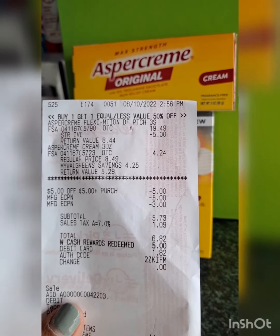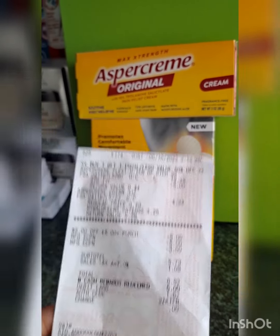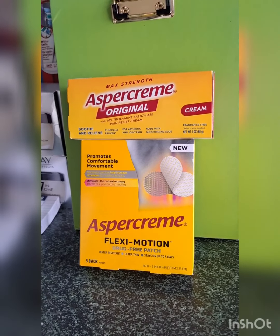My total is $5.73, so I just rolled $5 Walgreens cash and paid $0.73. Then I submitted my receipt on Ibotta. I received $14 back — $10 for the Flexi Motion and $3 for the original Aspikrim.